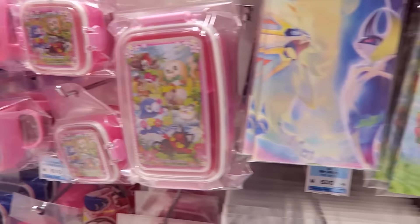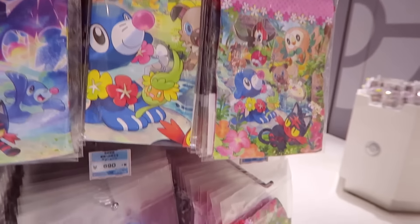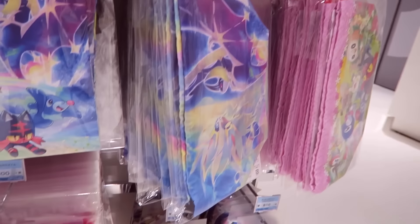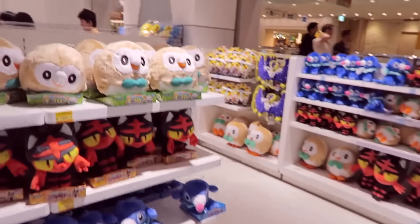We've also got some bento boxes and stuff. These little bags with all the starters on. Very cute stuff, and obviously everything's got a sort of Hawaiian vibe, which I like a lot.